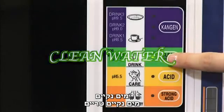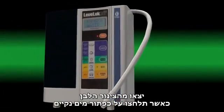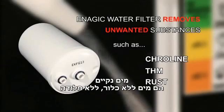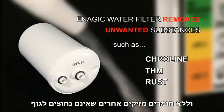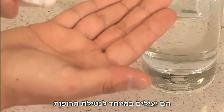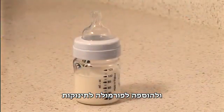Clean water comes through the white hose when you select the clean water button. Clean water is water that is free of chlorine, rust, and other harmful and unwanted substances. It is safe and is especially effective when used for taking medicines and adding to baby formula.